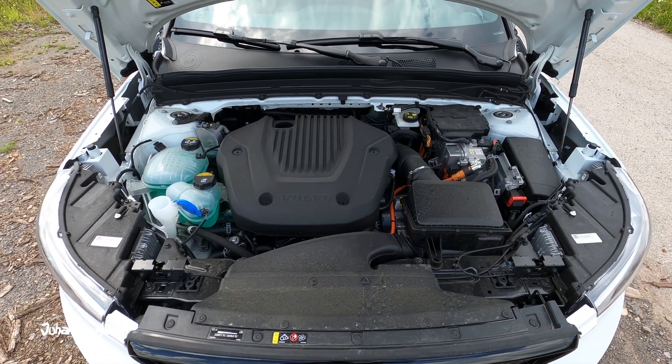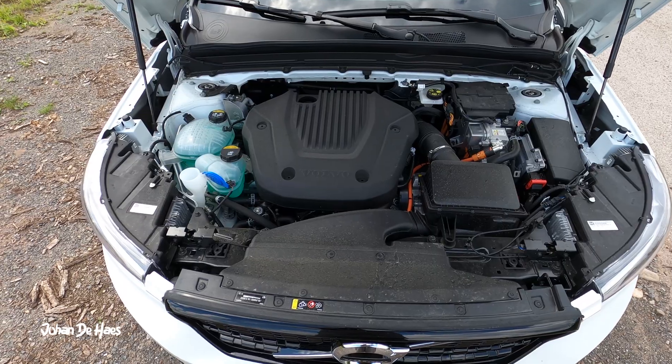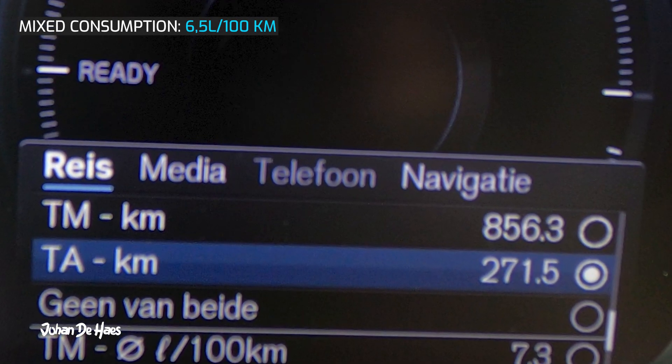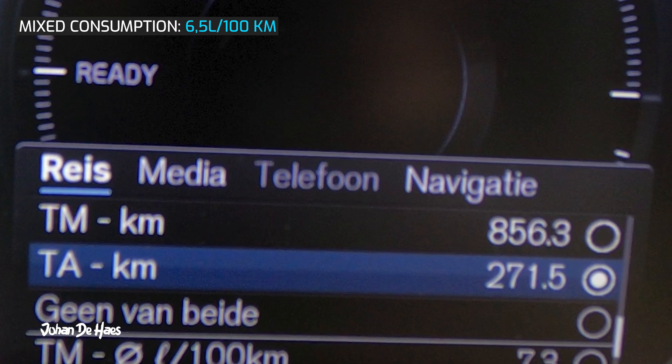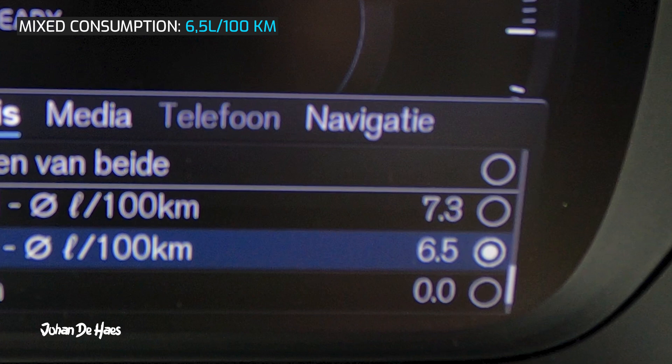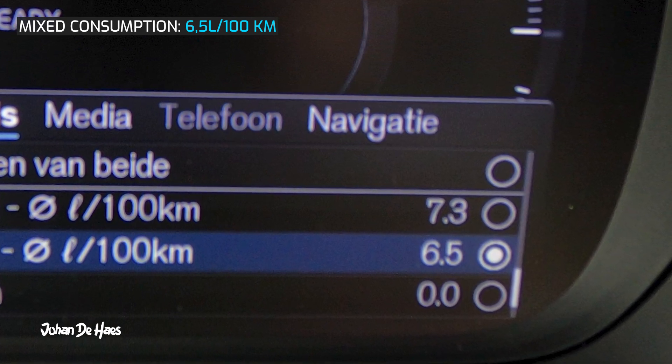What about fuel consumption? I did a total test drive of 271 kilometers, of which around 50 kilometers were electric and 220 kilometers were on the petrol engine, and the average fuel consumption was 6.5 liters per 100 km.